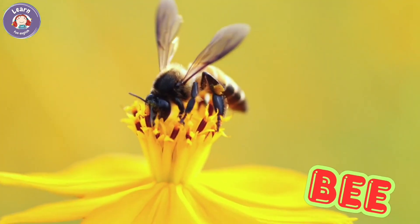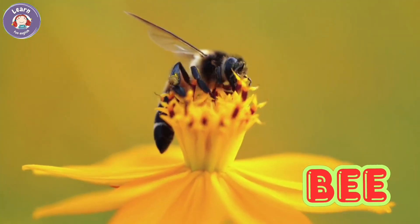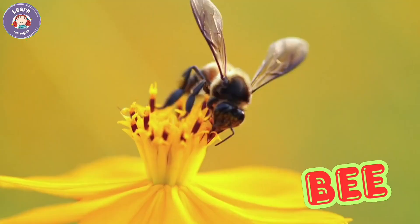Bee. Bees fly from flower to flower. They make sweet honey in hives. Bees have black and yellow stripes. They help plants grow.